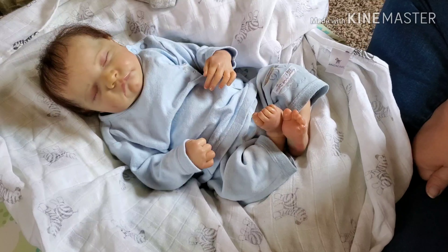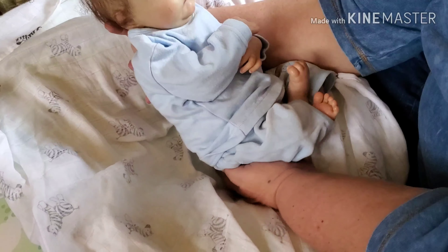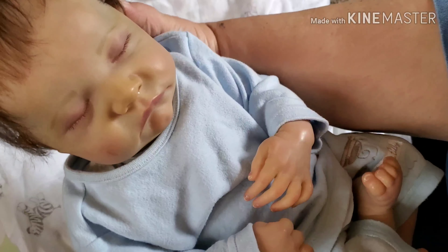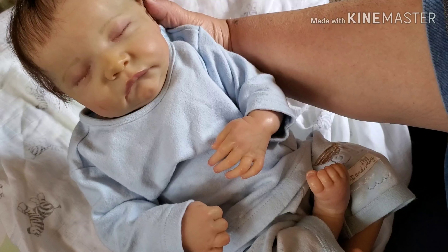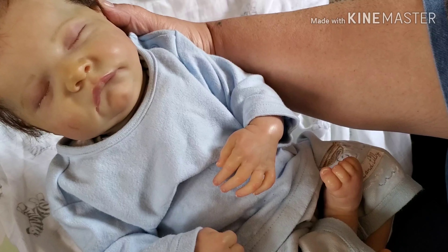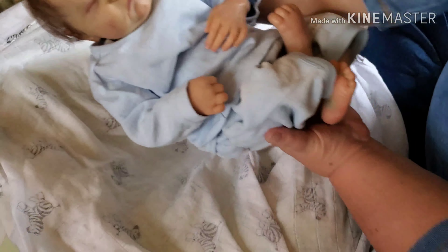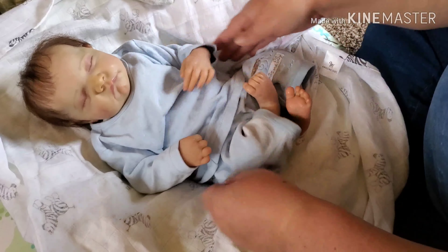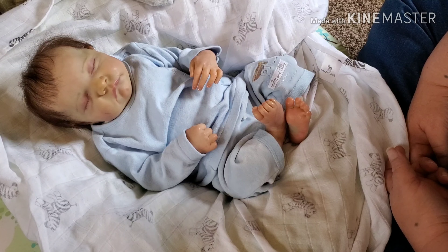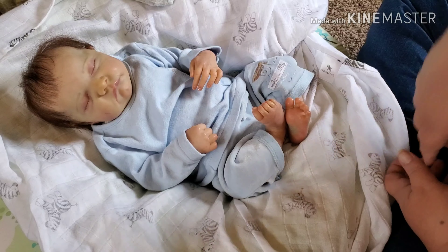Look at that. You've got a little Levi. He's so precious, you guys. And his weighting is so good. He's got a little scratch on his face. Isn't he precious? I hope everyone's having a great day — we'll talk to y'all real soon. Bye-bye.